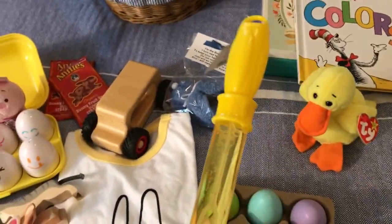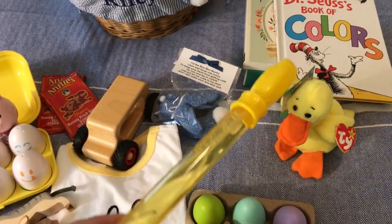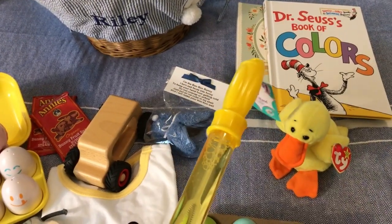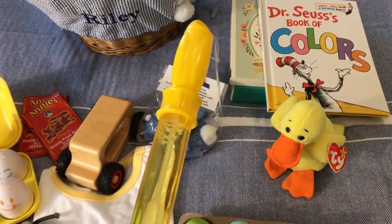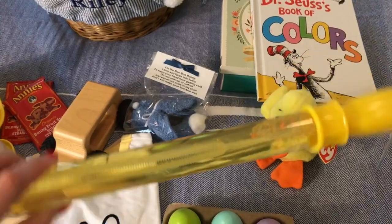If your little one is anything like mine, bubbles are a must. Riley is obsessed with bubbles — anytime he sees them he gets so excited. So we had to get him a bubble wand. My husband picked this up from Family Dollar for a dollar. Dollar Tree, Target, and Walmart should all have these. This is the long one with the long wand on the inside.